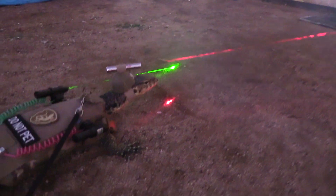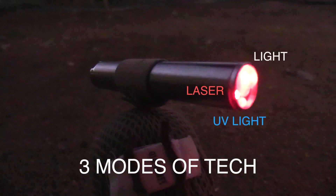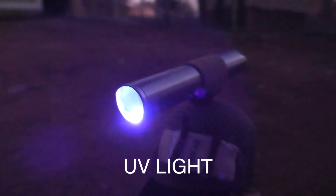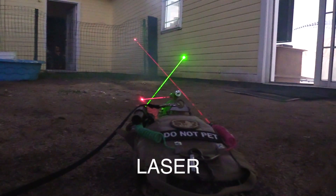He's wearing high-performance tactical gear. These babies are packed with three modes of technology. The UV light detects where rodents have been by fluorescing their urine to glow brightly. The directional light is for scoping out his surroundings. The red laser is used to zap live prey from a distance.